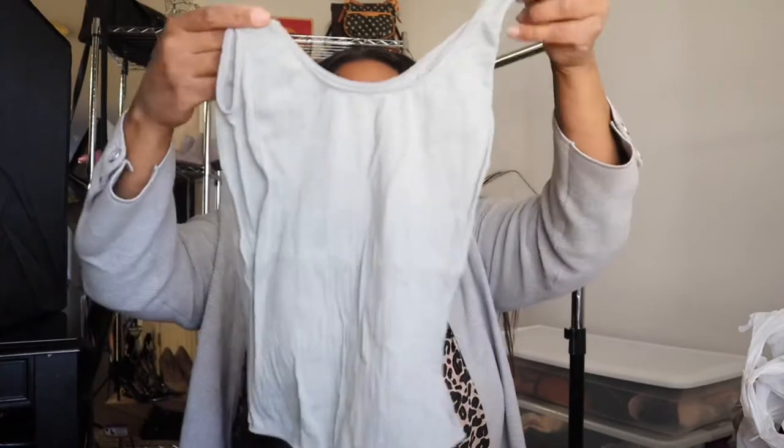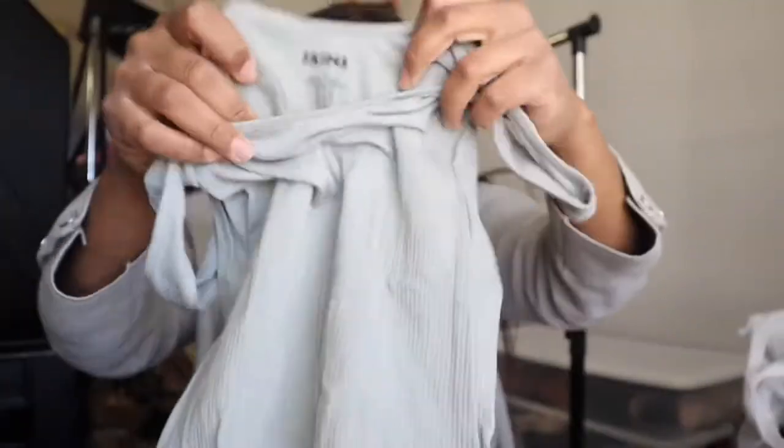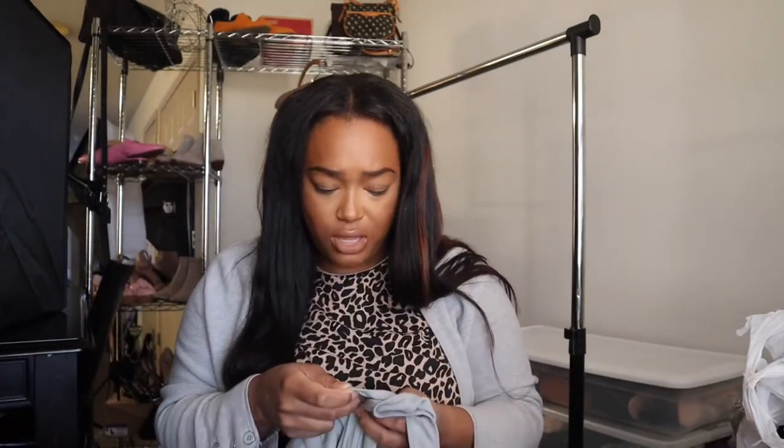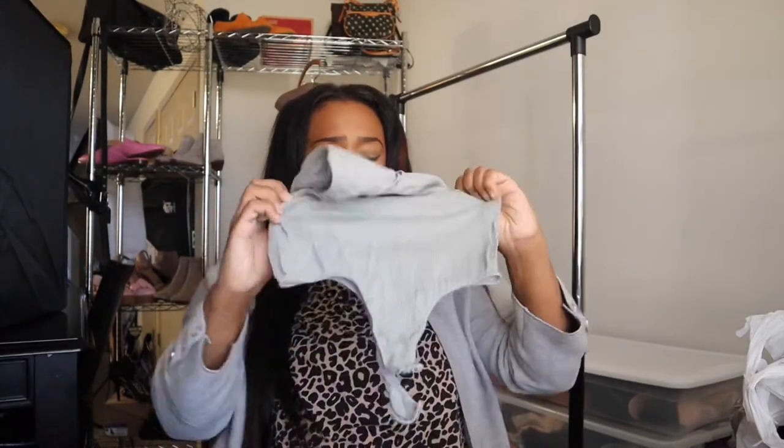This next piece — I was so thrilled to find because I have never found this thrifting. This is a Skims bodysuit. I know on her website the pieces sell for a pretty decent amount, so it'll be interesting to see what this will sell for on the resale market. The good thing is I'll be able to find a stock photo for this. It says size large, extra large — but this looks like a small. That could be a problem. I'm definitely going to have to put in the measurements on this because it does not look like a size large.